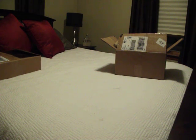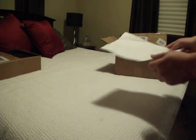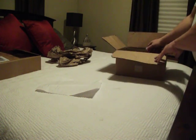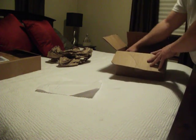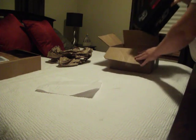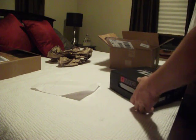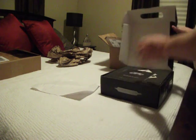Hey guys, MJB45631 here doing an unpacking video on my G4 that I won from MarkerBids.com. I won this one at a final cost of $4.25 and it had about 85 bids in it.